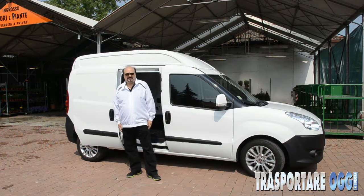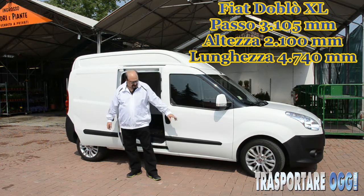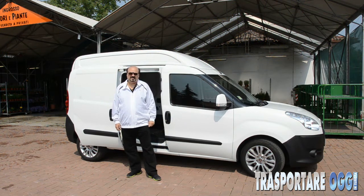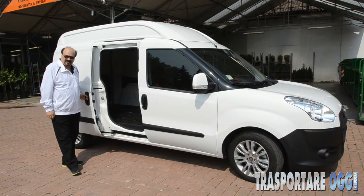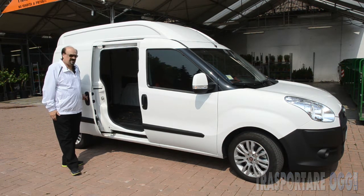Per aumentare le capacità di un commerciale si hanno poche opzioni: o si allunga il passo, o si alza il tetto, o si fanno entrambe le cose. Doblò XL offre una capacità di carico davvero incredibile: ben 5 metri cubi di capacità in poco meno di 5 metri di lunghezza.